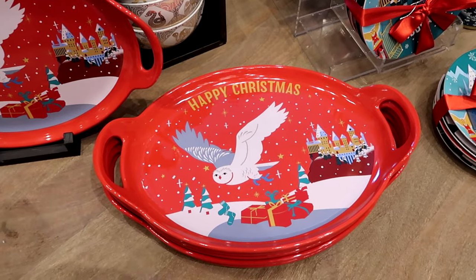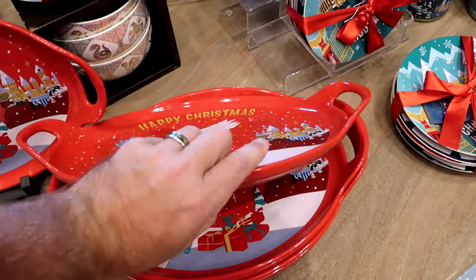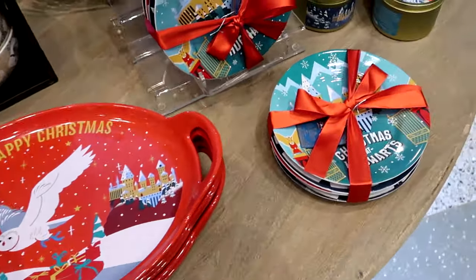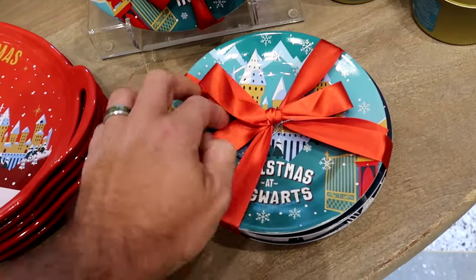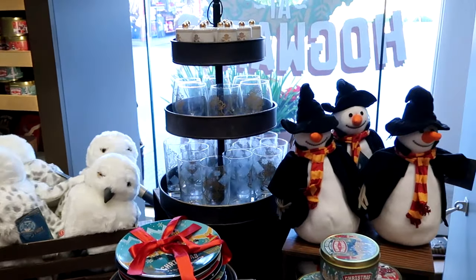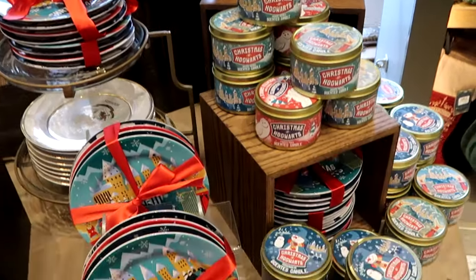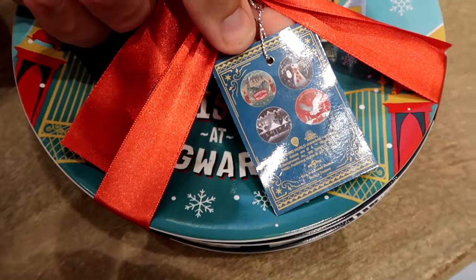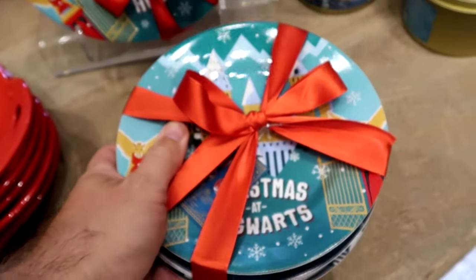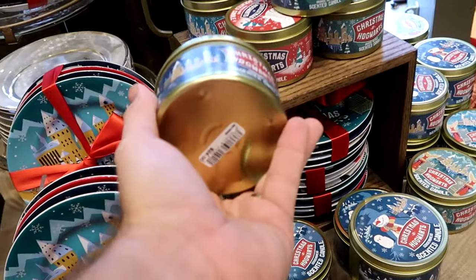Even more brand new holiday offerings — look at this serving tray, a very heavy ceramic piece with 'Happy Christmas,' the Hogwarts Castle, and some presents. It has handles on either side and they are $35 each. Right next door they have a pack of four different ceramic dishes. They have the snowman you see over in Hogsmeade and even more candles. The four-dish set is $55 and there's also a larger candle for $28.